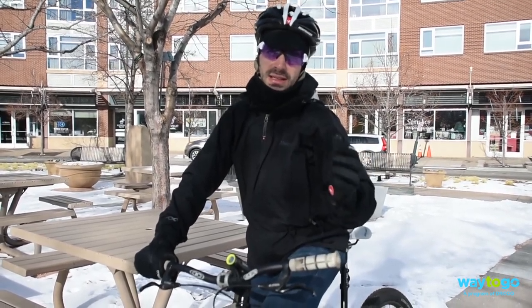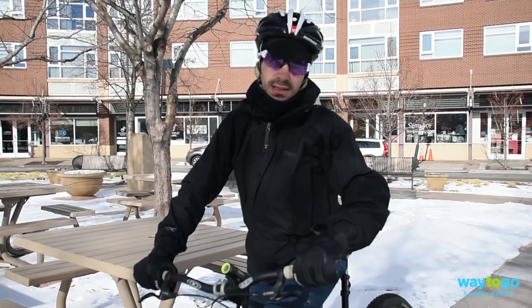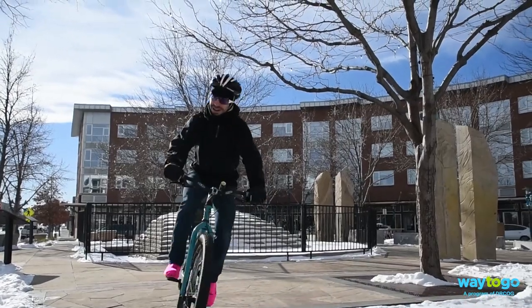A good rule of thumb is that you're going to be a little bit cold at the beginning of a ride. Within a few minutes, you'll be generating enough heat to keep you comfortable. Be sure and experiment with your layers at different temperatures to find out what works best for you. Happy winter bike commuting!